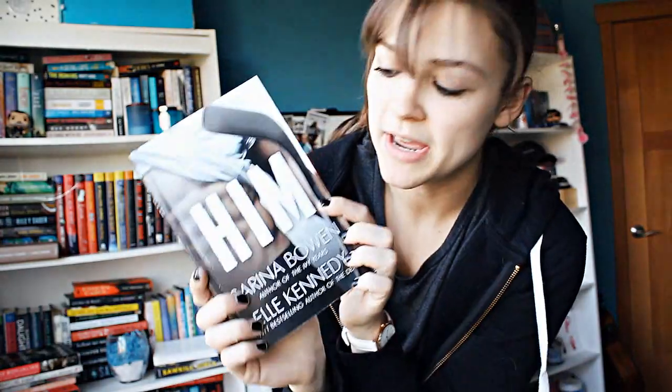The last challenge is number twenty: do you have a book written by two or more authors? One of my favorite books of all time, Him, is by Serena Bowen and L. Kennedy — that is two or more authors. I also have Violent Ends, which is 17 authors. So that was the Do You Have That Book book tag challenge video. I only missed a few — I don't have any authors with my initials, which is a damn shame. Thank you guys so much for watching, and I will see you guys soon with a new video. Bye.